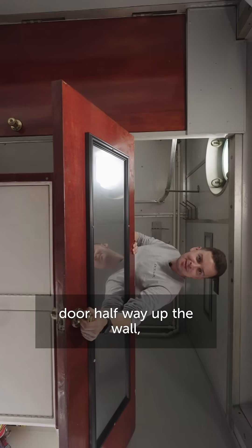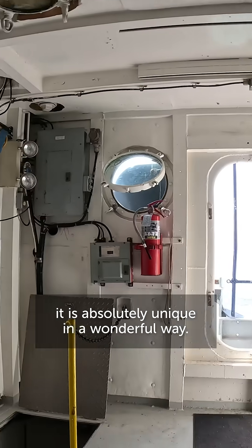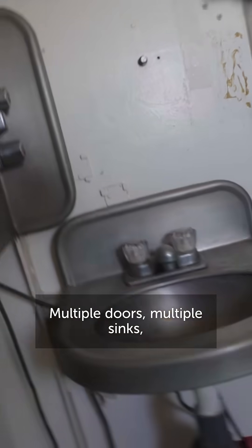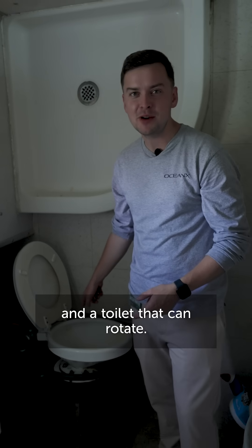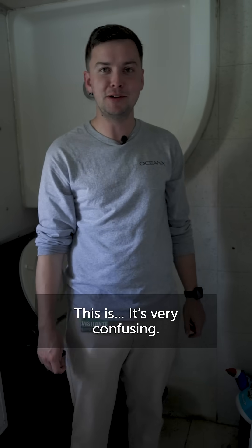As you may have noticed by the random door halfway up the wall, it is absolutely unique in a wonderful way. Multiple doors, multiple sinks, and a toilet that can rotate. Floors that are walls. And this is... it's very confusing.